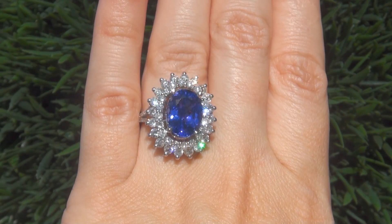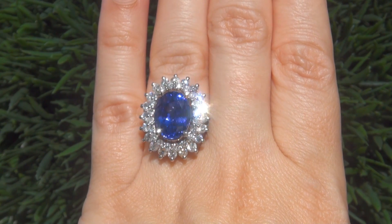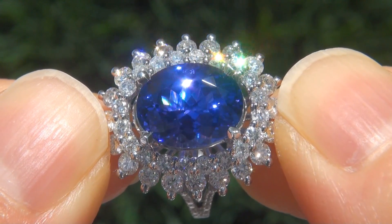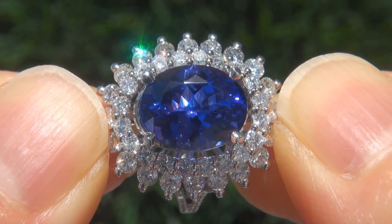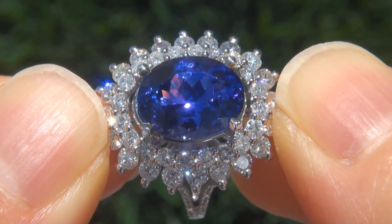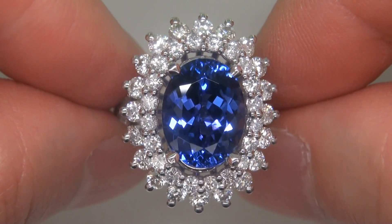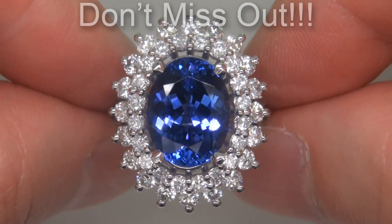At the request of our consignor, the immaculate showroom beauty must be sold immediately. Natural tanzanites of this caliber are considered among the rarest of precious gemstones — even rarer are those with internally flawless clarity, the whopping size, and the most sought-after exotic vivid color. It is the biggest, best, and only one you'll find. This is the real deal, so don't miss out on your chance to own this prized estate treasure.